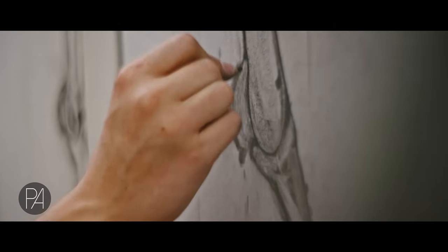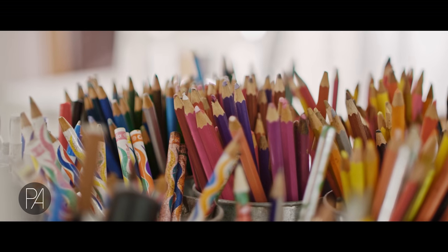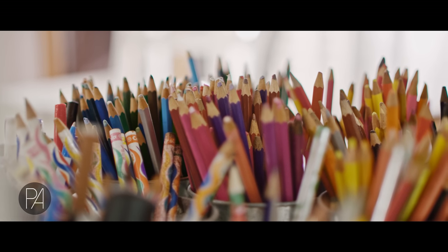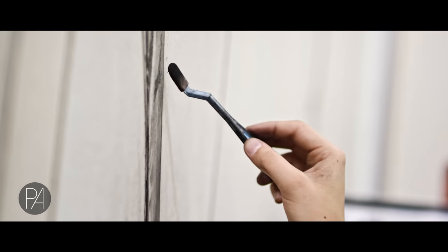The materials I use are mostly charcoal, sometimes graphite and other types of drawing medium. I've done a little bit with gold leaf, and I also love to work with things like glitter and materials that are not typically art materials — glow in the dark paint and things like that.